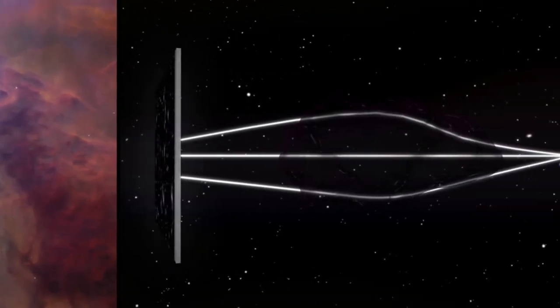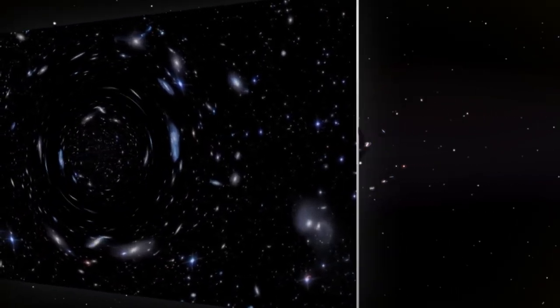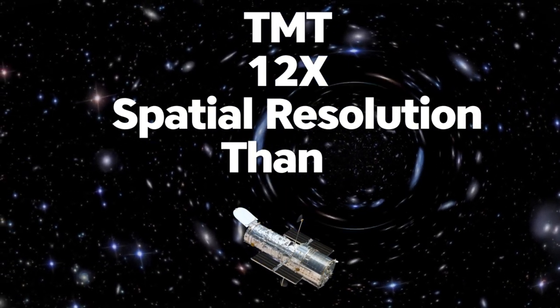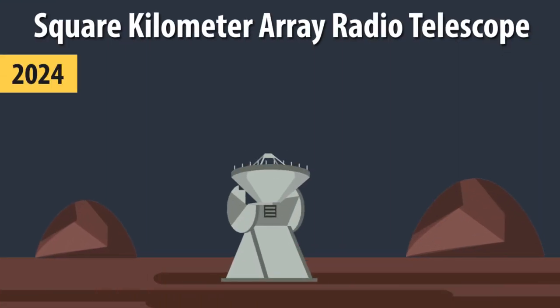In addition, supermassive black holes can be analyzed at very high resolution. The 30-Meter Telescope's mirror has a collecting area with a spatial resolution over 12 times sharper than the Hubble Space Telescope.